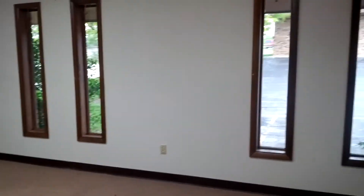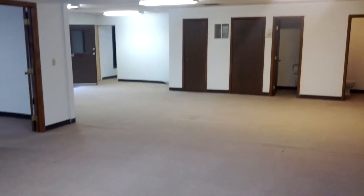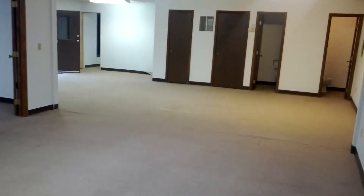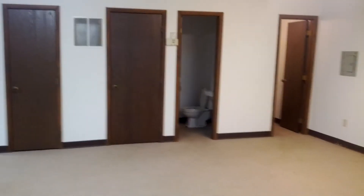Very large and spacious. There are two separate bathrooms, a closet, and a mechanical room. There is a lot of space to do lots of different things in this office space.